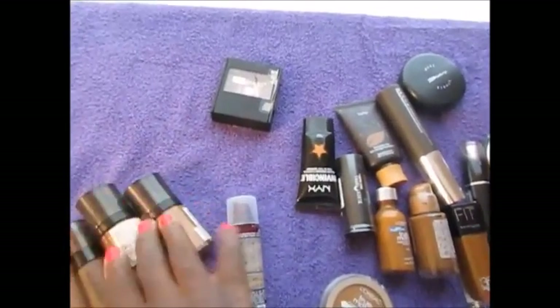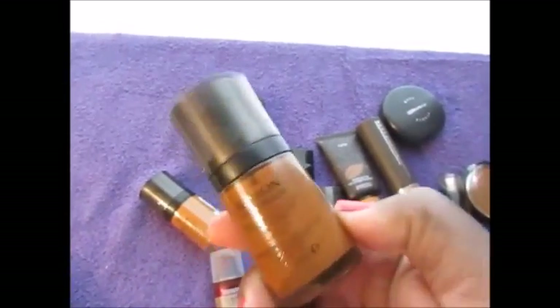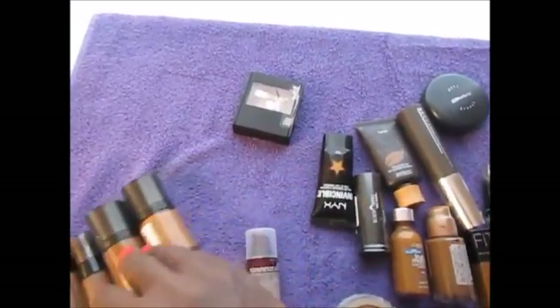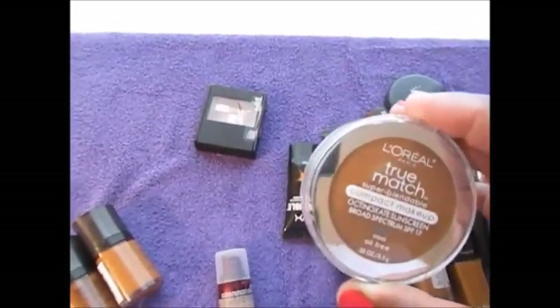If you purchase a foundation and it's a little too dark, it might actually be perfect to contour with. If you buy it and either can't or don't want to take it back, definitely try to use it for contouring. I have the L'Oreal True Match.